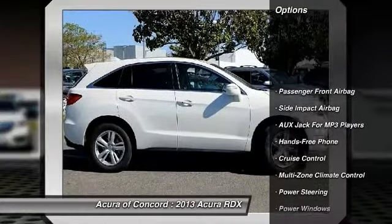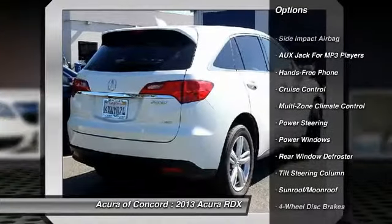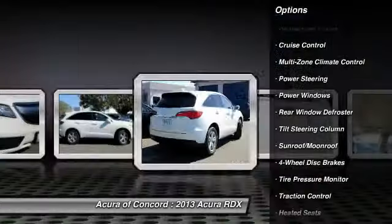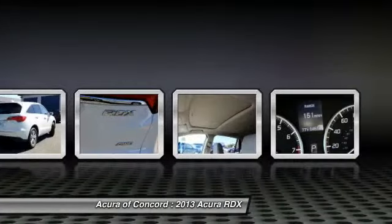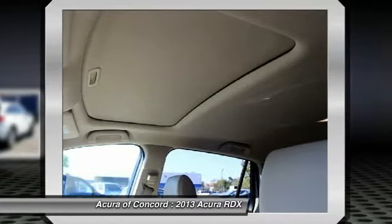Heated seats, traction control, power steering, cruise control, four-wheel disc brakes, rear window defroster, power windows, leather seats, sun/moonroof, and tire pressure monitor.